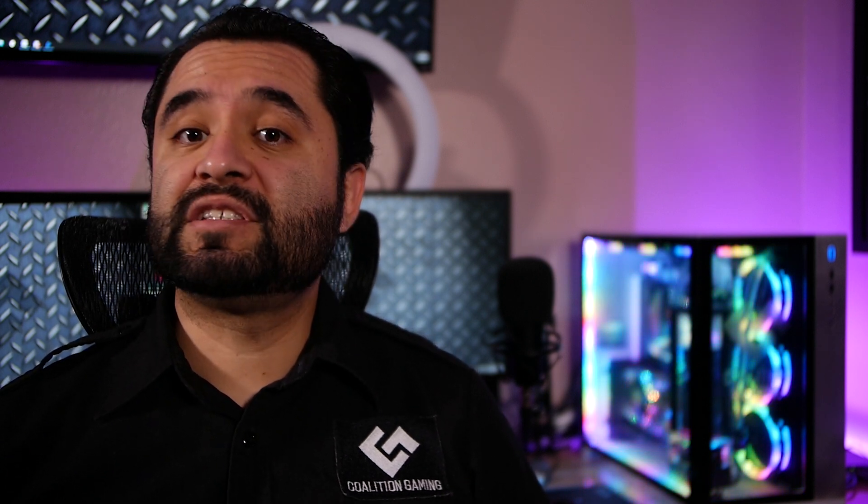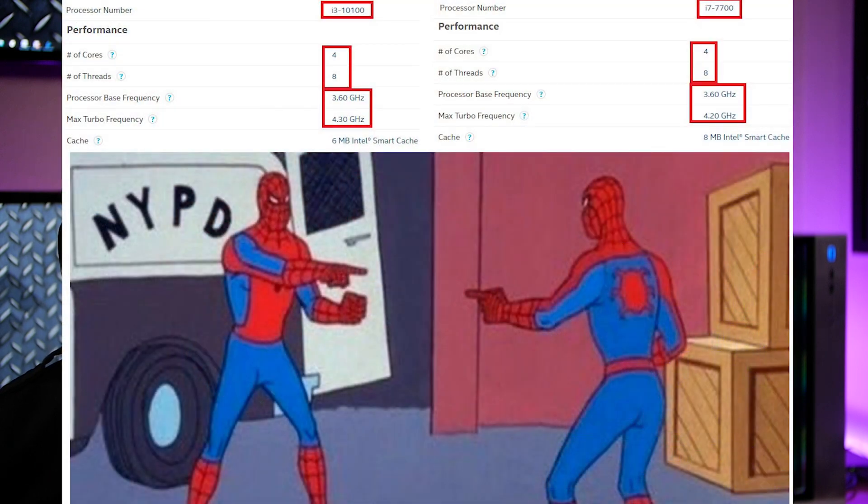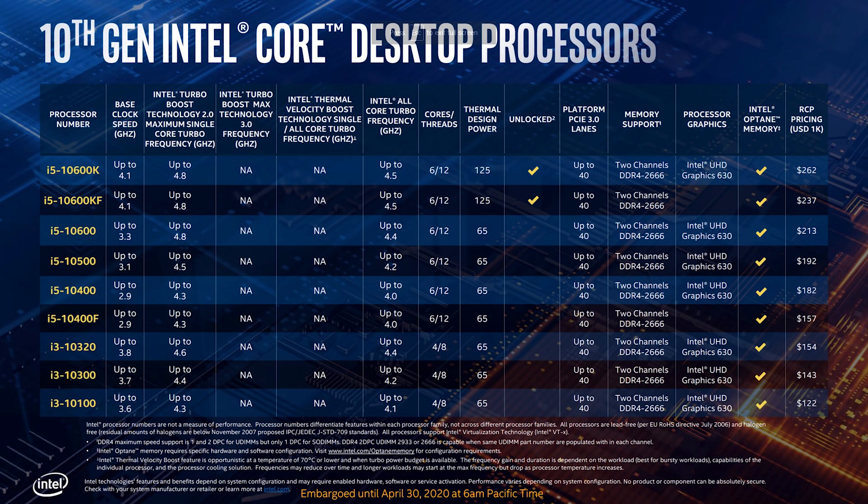Where the 10th gen stuff starts to shine is the entry-level i3 series. What used to cost $300 to $400 in the i7 6700 and 7700K chips basically now exists as i3s for half the cost. At the bottom we have the i3-10100: a 4-core, 8-thread CPU with a base clock of 3.6 GHz and a turbo of 4.3 GHz on a single core. Four cores and 8 threads is absolutely enough for a solid gaming PC and even some basic game streaming if you lean on NVENC. This CPU coming in at $122 trade price — with the final consumer price probably landing around $150 — will be Intel's shining gem in the budget sector.